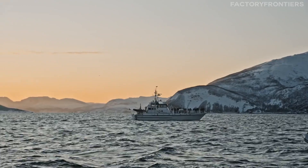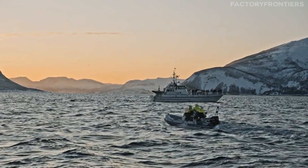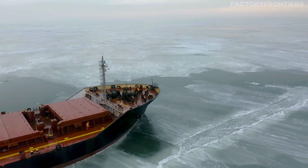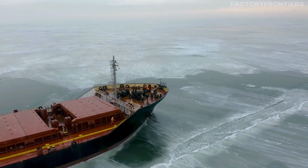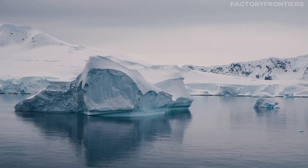Since its commissioning, the 50 Let Pobedy has played a crucial role in numerous scientific expeditions, research missions, and commercial voyages. In 2017, the ship made history by reaching the North Pole in record time, showcasing its ability to operate in the most challenging polar conditions.